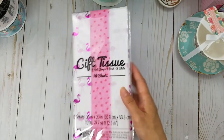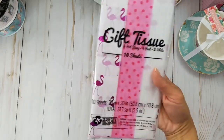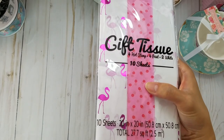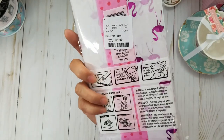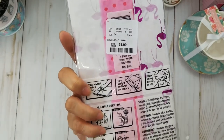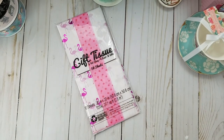Oh wait, there's one more tissue sheet set I got. I love it because look at the pink foiled flamingos — I just think it's so pretty, and for summer it's gonna be really nice to package with. It's $1.99.